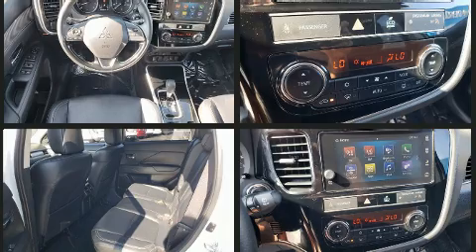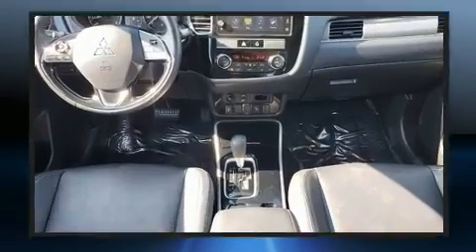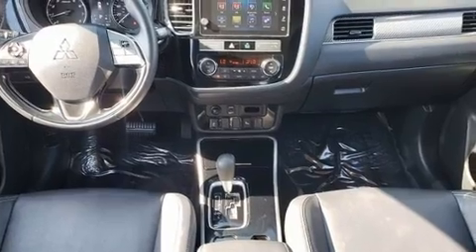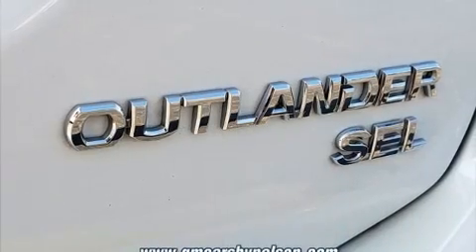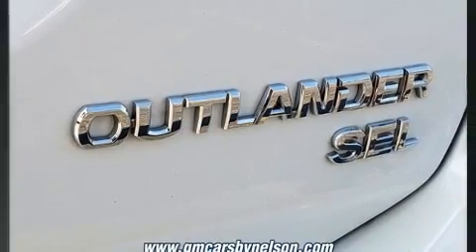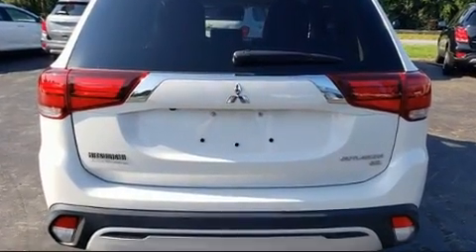Mitsubishi prioritized fit and finish, as evidenced by a tachometer, a built-in garage door transmitter, a trip computer, front fog lights, skid plates, and much more. Features such as automatic climate control and leather upholstery prove that economical transportation does not need to be sparsely equipped.